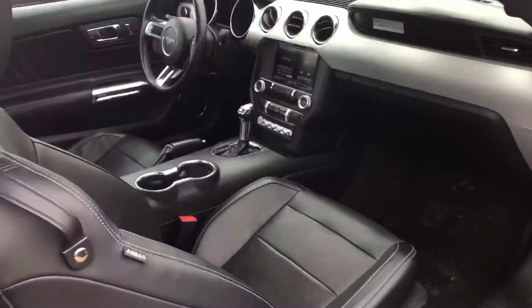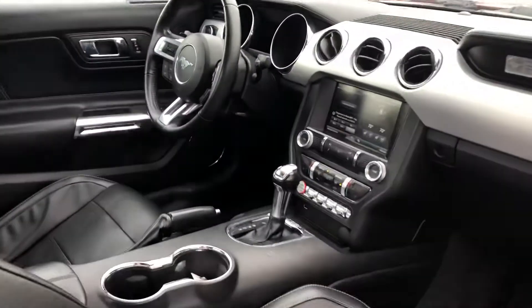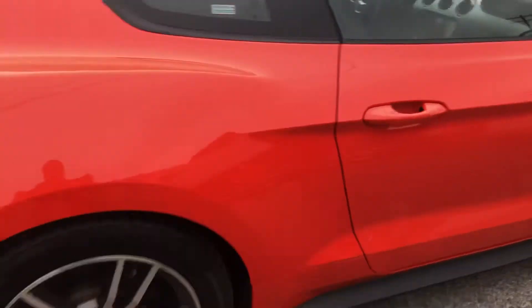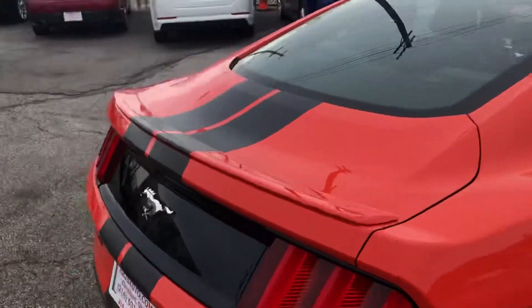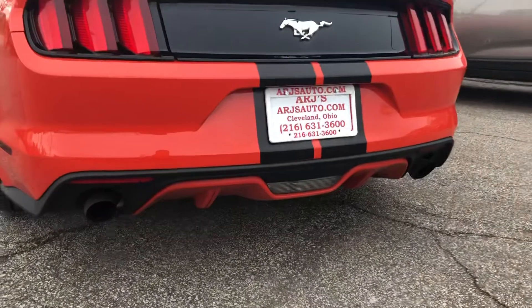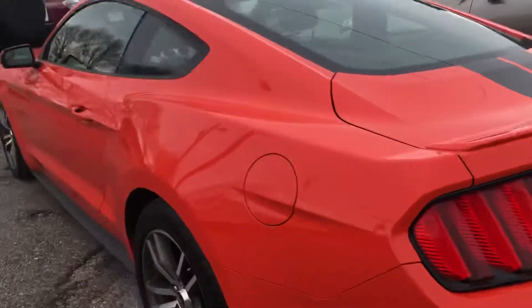Color keyed accents throughout. This Competition Orange opens up to a black leather interior that's retro inspired but absolutely modern and gorgeous. Coming around, you'll find the subtle decklid spoiler, dual exhaust, and nice color keyed accents down low.